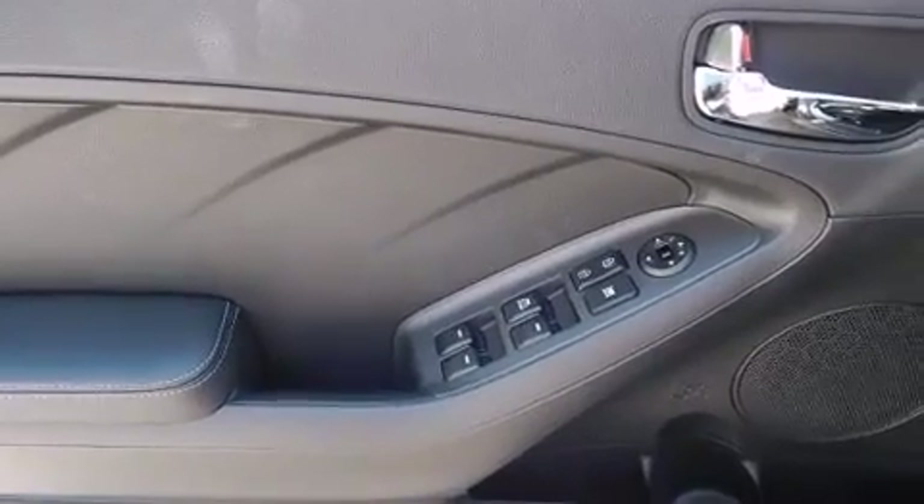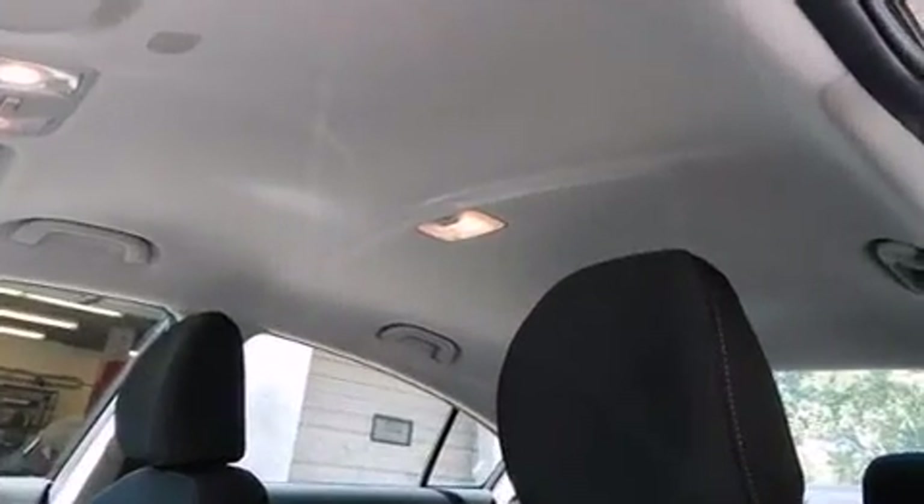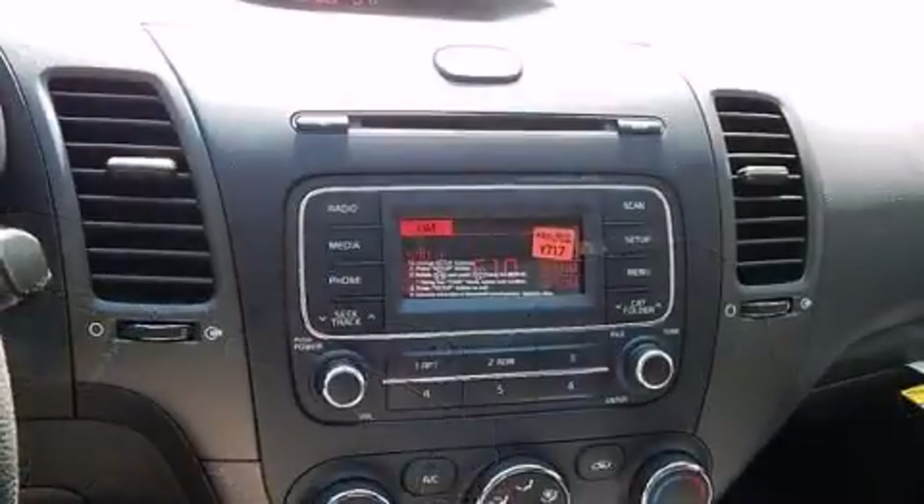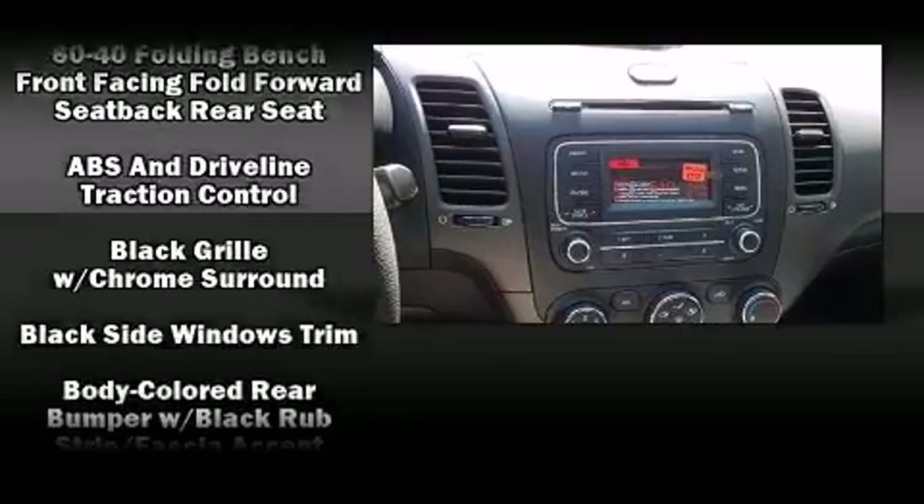Kia paid particular attention to efficiency and practicality with the following features: one-touch window functionality, a tachometer, a trip computer, and more.